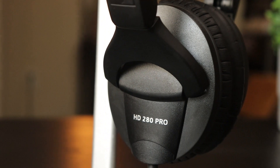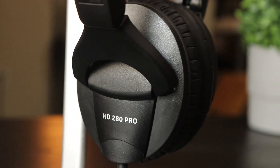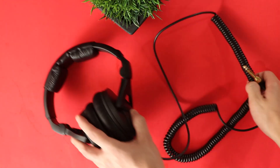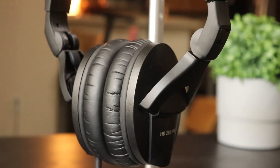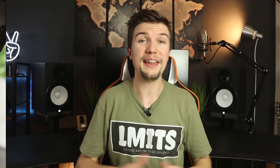I would say these headphones are better for gaming or podcasting. For podcasting, you can wear them for about an hour and be fine. For gaming they're really comfortable, which matters since many people game for long periods. In terms of additional accessories, the Sennheiser HD 280 Pros don't really have any, but their coiled cable sets them apart — great if you're producing and then want to hand them to a vocalist to stand away from the desk.